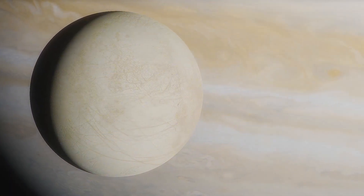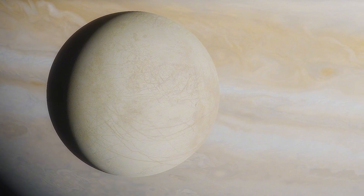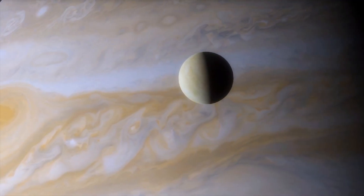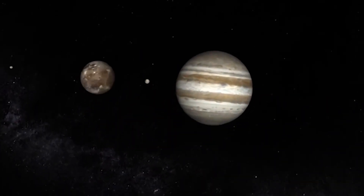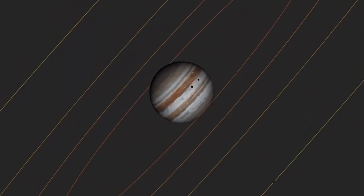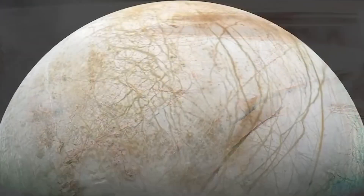And Io, the volcanic moon spewing out sulfur dioxide, completes four orbits in the same period. This means that Io tugs on Europa's orbit, bringing it closer to Jupiter on one side, while Ganymede tugs on it from the other, putting its orbit into a highly choreographed ellipse. This stretches and compresses the moon according to where it is in its orbit, producing kinetic energy that heats the water beneath the surface through tidal flexing.